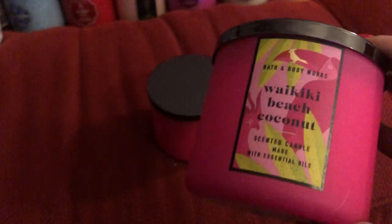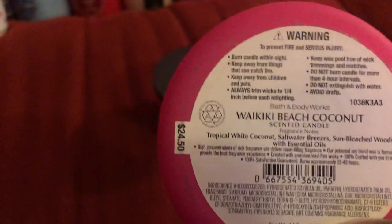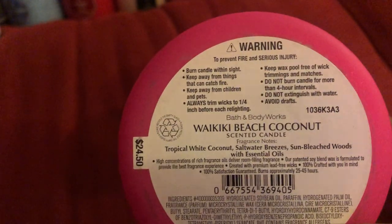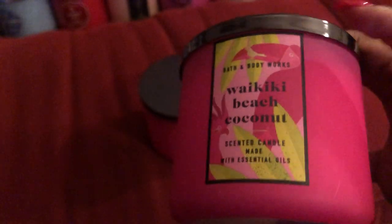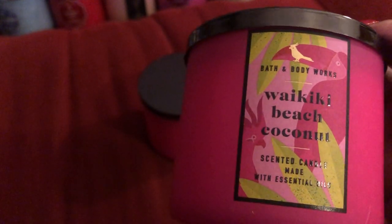I have the Waikiki Beach Coconut — two of these. This was a good candle as well. You know about Waikiki Beach Coconut — this is almost like their spring staple, one of their spring staples. I do like the soft matte feel with the flamingos; it's just cute, very cute. And then that's like a cockatoo or something like that on there.